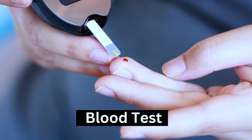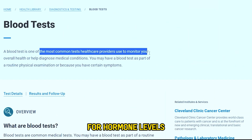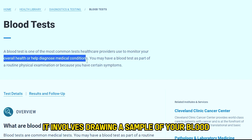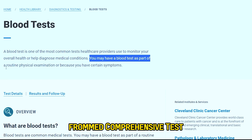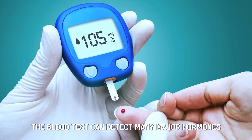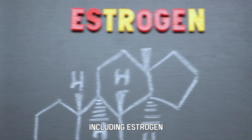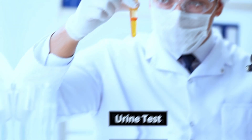Number 1: Blood Test. This is the most common method used to test for hormone levels. It involves drawing a sample of your blood and using it to conduct several hormonal tests, from comprehensive to specialized. The blood test can detect many major hormones, including estrogen, thyroid, cortisol, and testosterone levels.